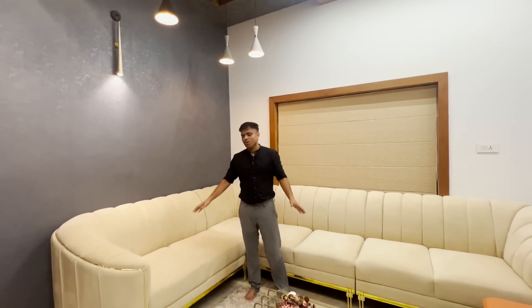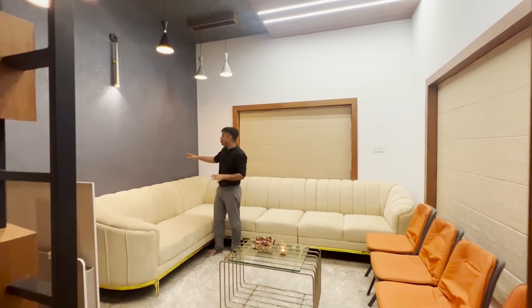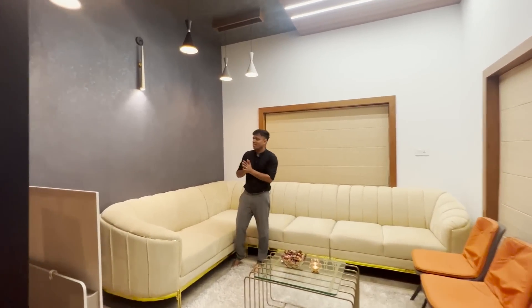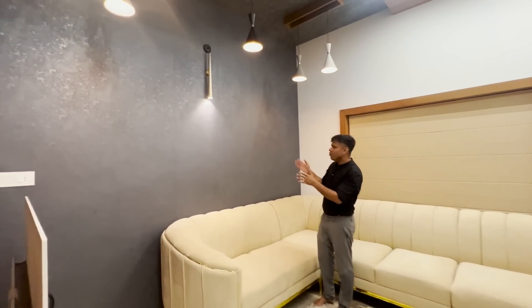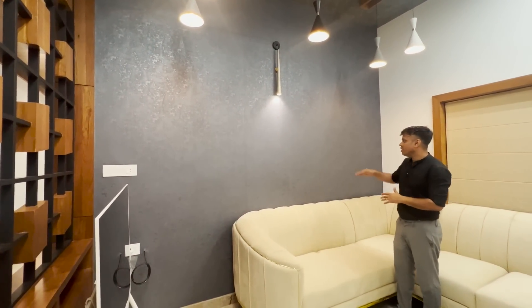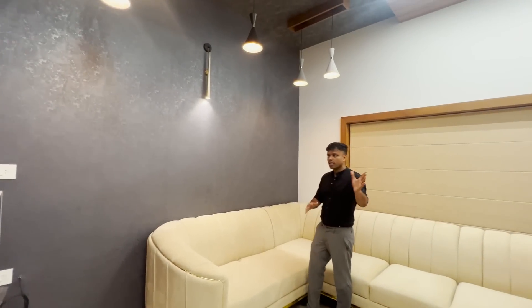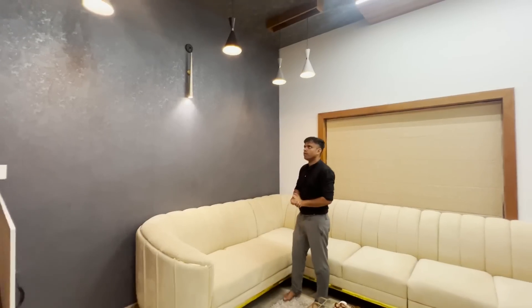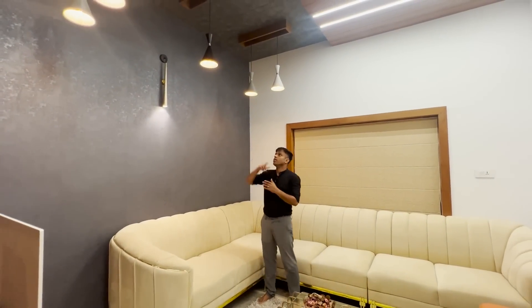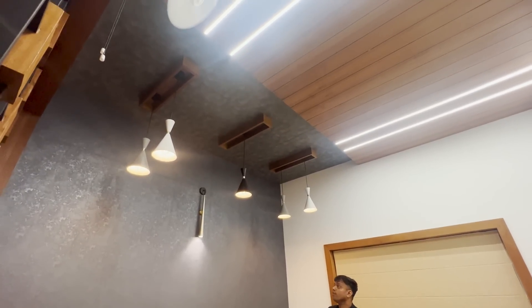Let's look at this living room and the sofa selection. The sofa selection has a golden touch. There is wallpaper — actually, the texture is finished and the wallpaper is applied. If you want to apply it, you can apply it. There is a hanging light and wallpaper applied throughout.